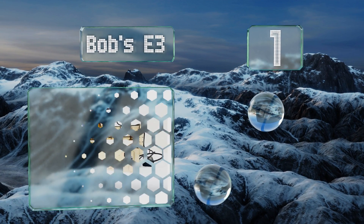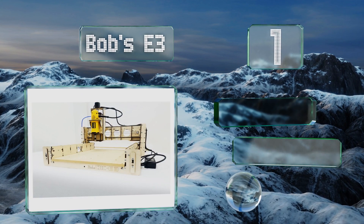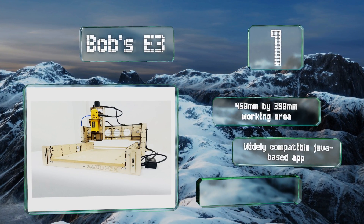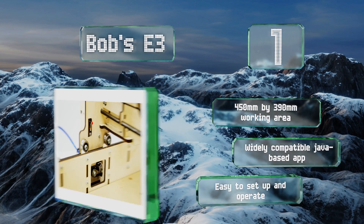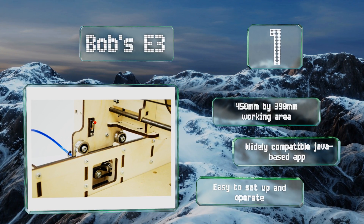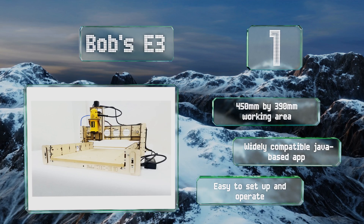Taking the top spot on our list, conscientiously designed by craftsmen for craftsmen, the Bob Z3 is a commonly lauded kit that comes complete with a powerful and long-lasting dual router. If you have a simple DC motor control, it also works great at the lower speeds required for metal. It has a working area of 450 by 390 millimeters and includes a widely compatible Java-based app. It's easy to set up and operate.